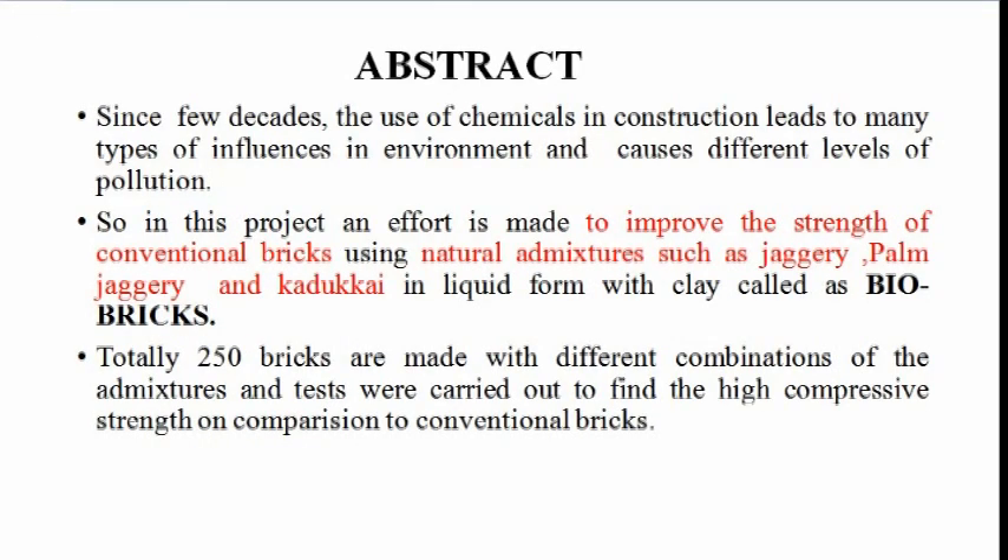Abstract: Since a few decades, the use of chemicals in construction has led to many types of environmental influence and caused different levels of pollution. In this project, an effort is made to improve the strength of conventional brick using natural admixtures such as Jaggery, Palm Jaggery and Kadakai in liquid form with clay, called Bio-Brick. Totally 250 bricks are made with different combinations of admixtures and tests were carried out to find the highest compressive strength compared to conventional brick.